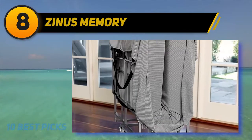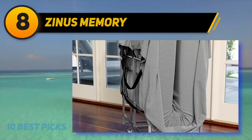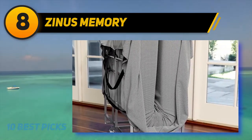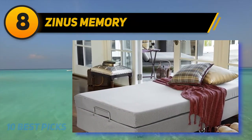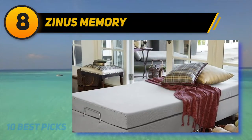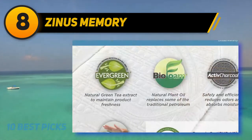Number 8 on my list: Zynos Memory. If you are looking for a bed that can accommodate two adults at the same time, the Zynos Memory Foam Resort Folding Guest Bed with Wheels is the one to consider. It is available in two sizes and features a 5-inch mattress with 1 inch of memory foam and 4 inches of high-density base support foam. It has a strong solid steel foldable frame with matching fabric on the mattress and frame.